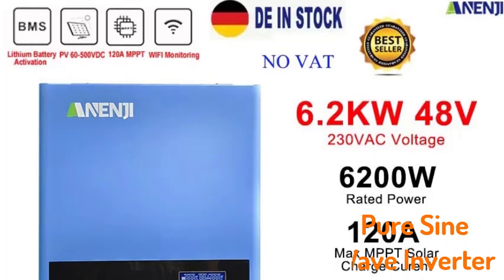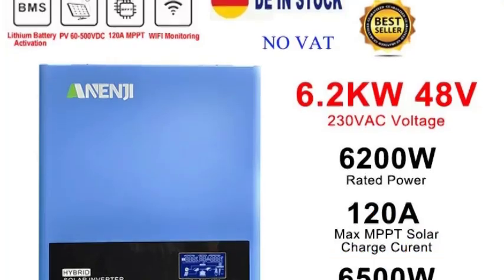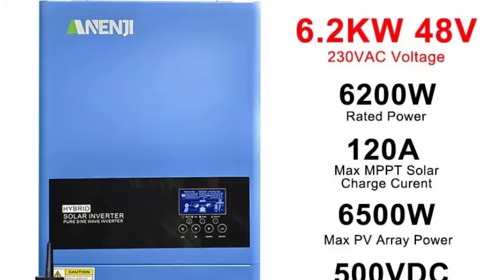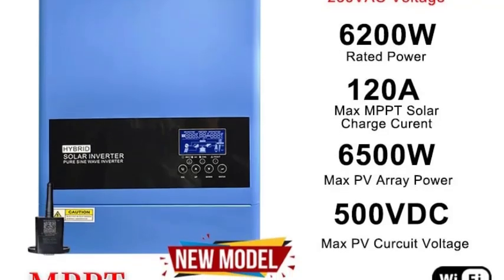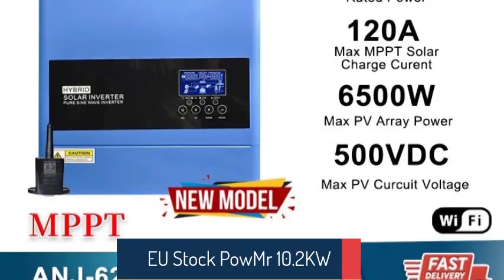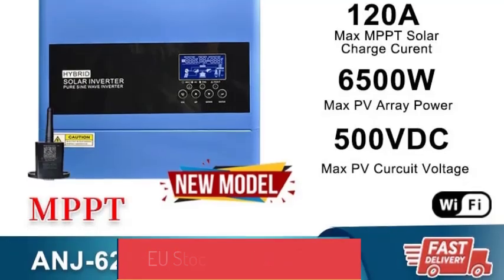Top 5 Best Pure Sine Wave Inverters in 2024. Hi guys! Are you looking for the best pure sine wave inverter? In this video, we're going to review the top 5 best pure sine wave inverters on the market. You'll get to see all of them and select the best one based on personal preferences, reading reviews, and order.